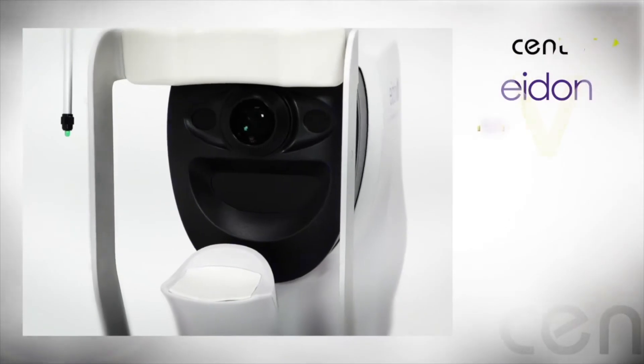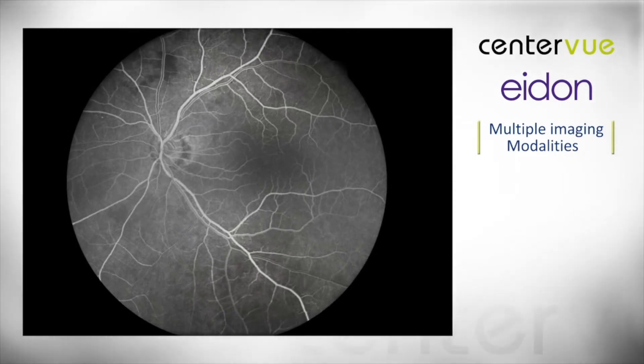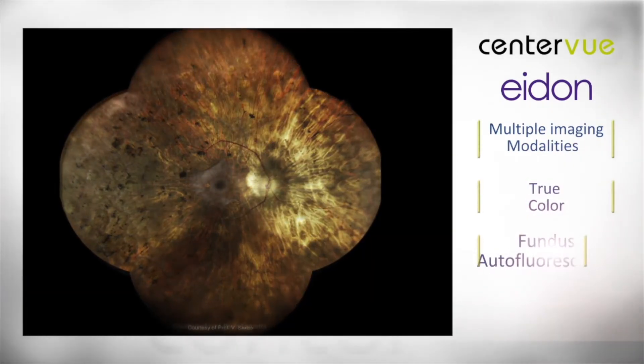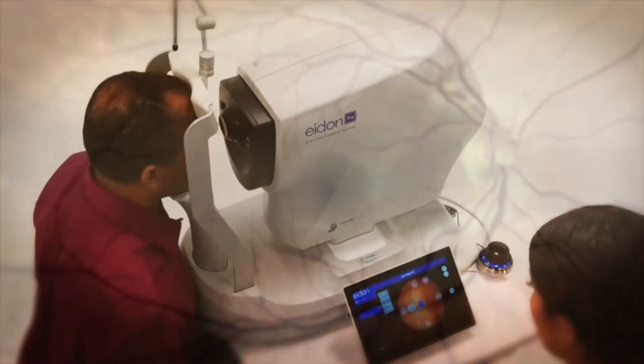The Adon platform provides multiple imaging modalities in three models: the Adon, the Adon AF, and the Adon FA. From true color to fundus autofluorescence and fluorescein angiography, the Adon provides improved diagnostic imaging and workflow to any clinical practice.